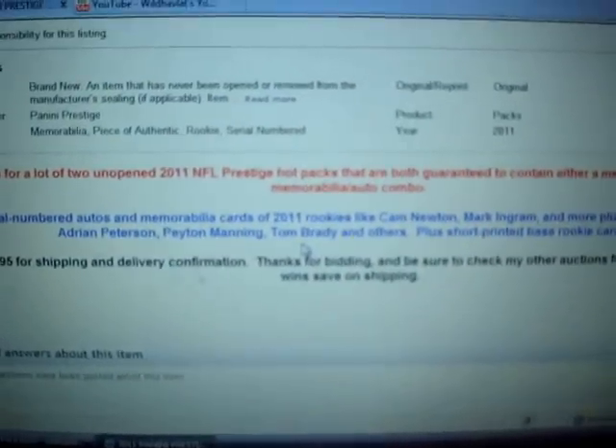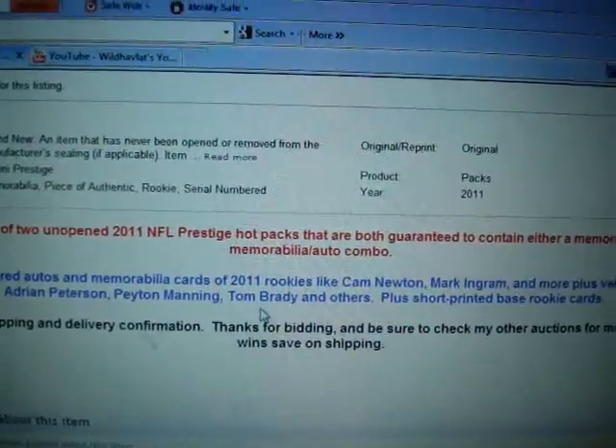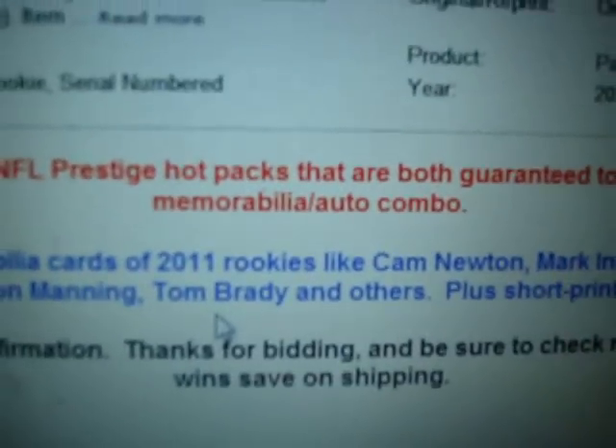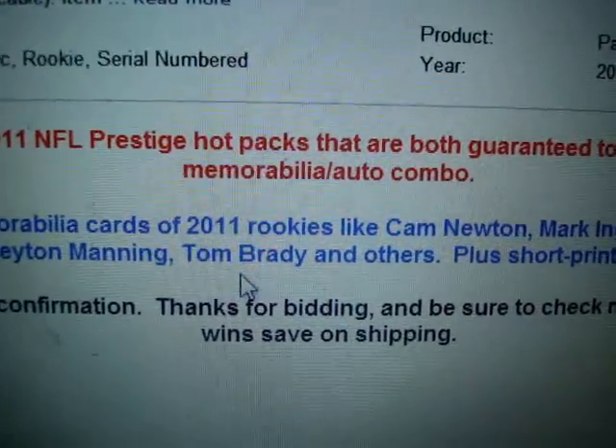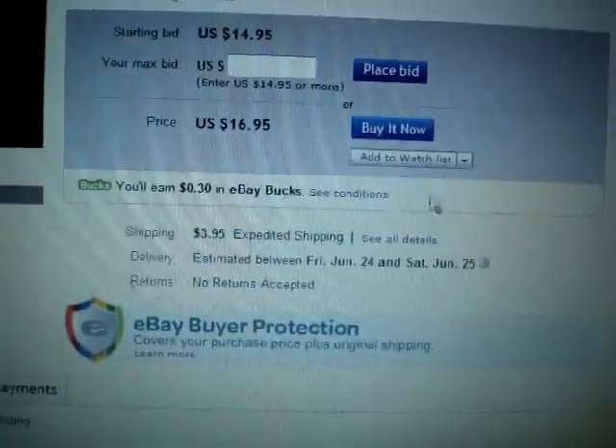This auction is for two unopened 2011 NFL Prestige Hot Packs that are both guaranteed to contain either a memorabilia, certified auto, or memorabilia auto combo. Hmm, guaranteed hot pack, eh? Heck yeah, I'll take that — buy it now, of course.